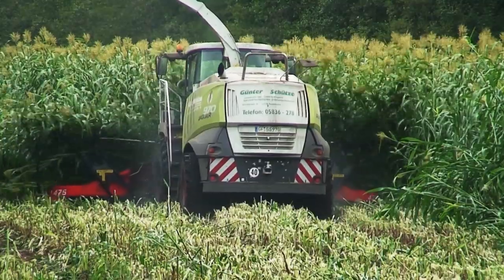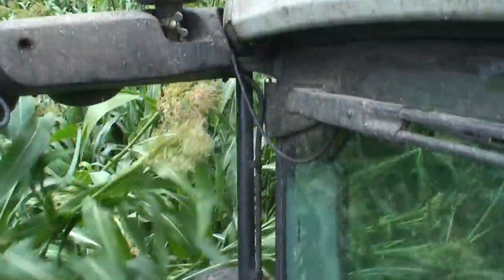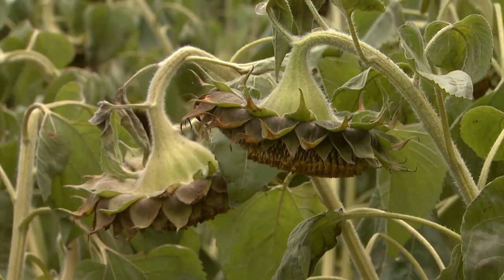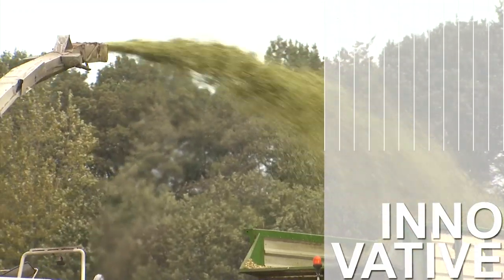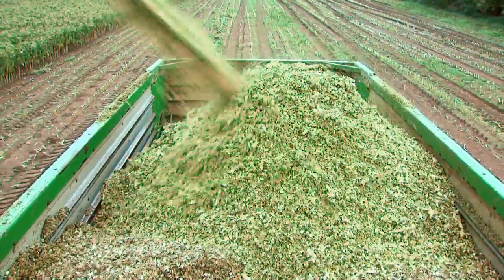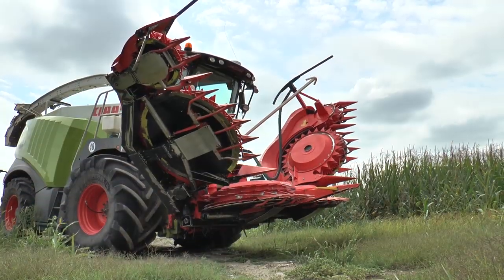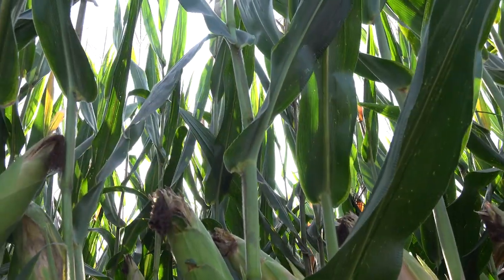No matter how difficult your harvest conditions are, with a Kemper attachment you are always one cut ahead. Even sweet sorghum, with a growing height of more than 5 metres, is no problem for the Kemper 475+. The universal use of the 475+ makes it a powerful attachment for any forage harvester, especially when harvesting sunflowers for your biogas plant. We build row-independent harvester attachments. Kemper quality products for professionals.